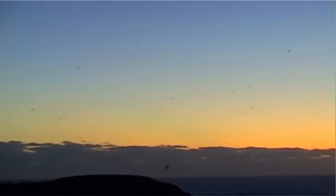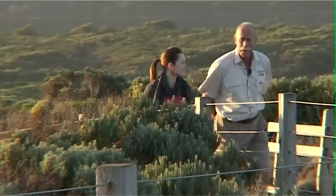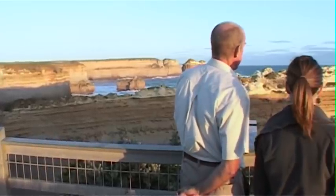The walk has three components: the geological processes, the history aspect of it, and of course when you see 20,000 muttonbirds coming out at night time, it's pretty special. We only walk a kilometre and a half, two kilometres at the very most. The tracks are disabled access, so people with restricted mobility can go on the walk, so it's open to everyone.